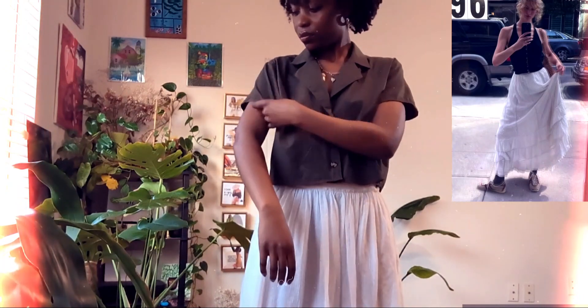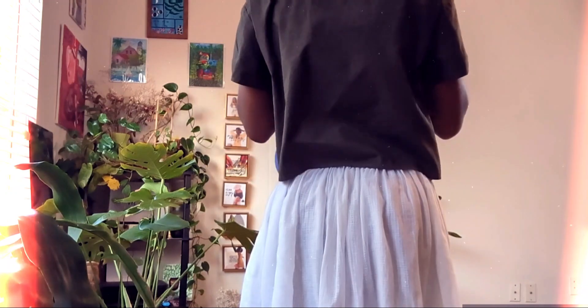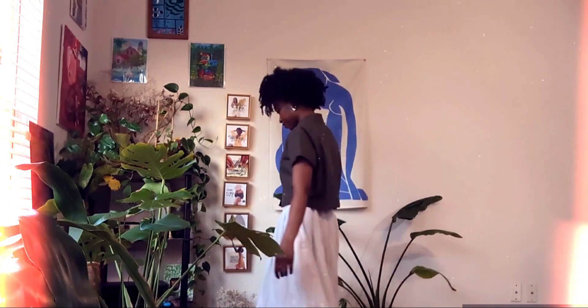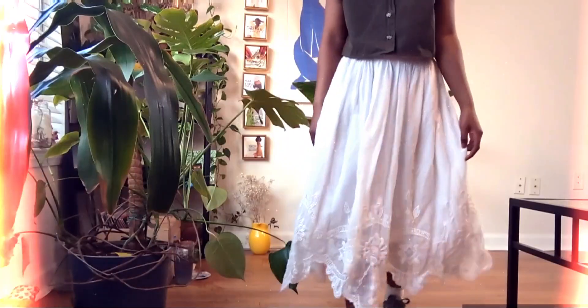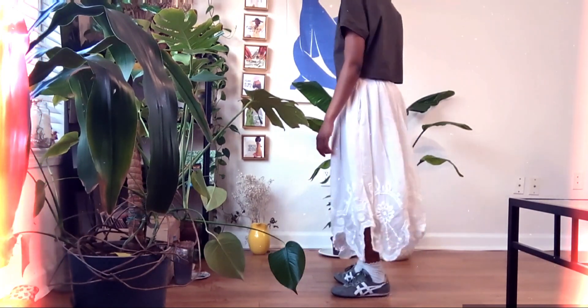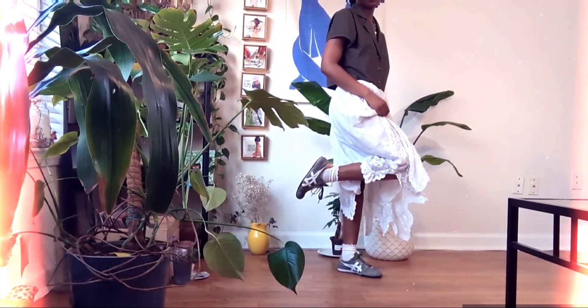Up next we have this olive green cropped button-down linen shirt from Los Angeles Apparel. It's a very boxy, square shirt and it does get wrinkly a lot, but it's fine. I'm styling it with this flowy white skirt — I'm very happy I got this skirt, I love styling it up or down, and I love the lace detailing at the bottom. The skirt also has pockets, which I love. For shoes I have my Onitsuka Tigers, also kind of an olive green color. They're pretty beat up — I've had them for almost four years — but I'm going to ride the wheels until they fall off. They're super comfortable, very lightweight, and I love styling them with girly, frilly clothing.